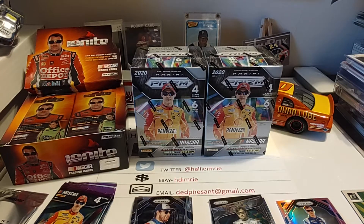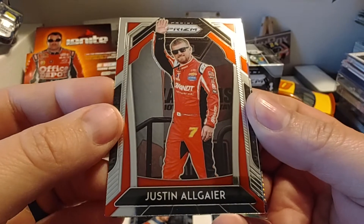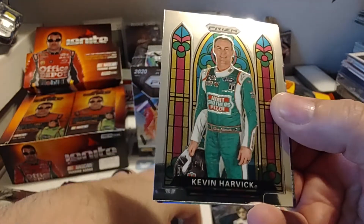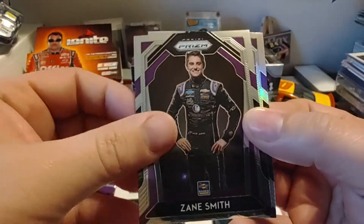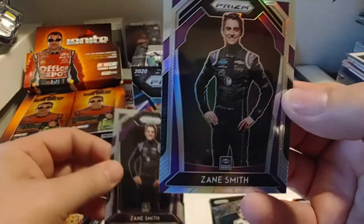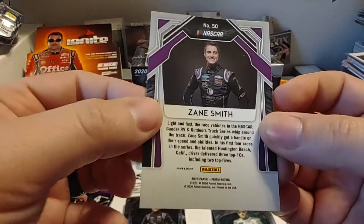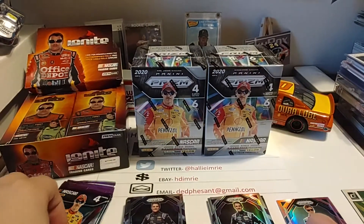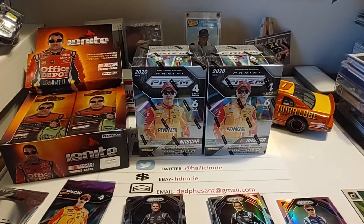It makes it nice when you're an autograph seeker and you want to get some things signed of people that don't have a lot of product out there. So we have Justin Allgaier, Kevin Harvick Stained Glass, Zane Smith, and Zane Smith Prism. It's a little strange that you get the same card back-to-back like that, but that is the Prism parallel.